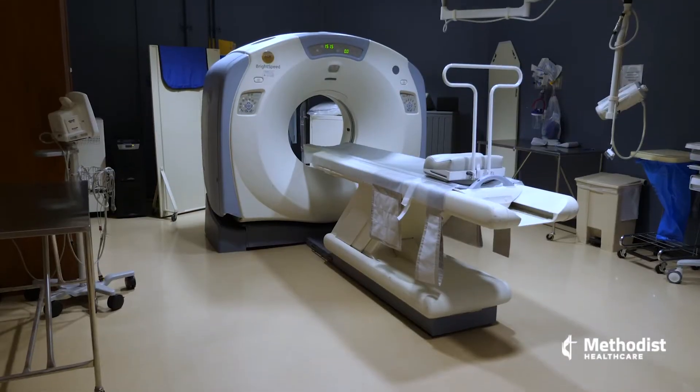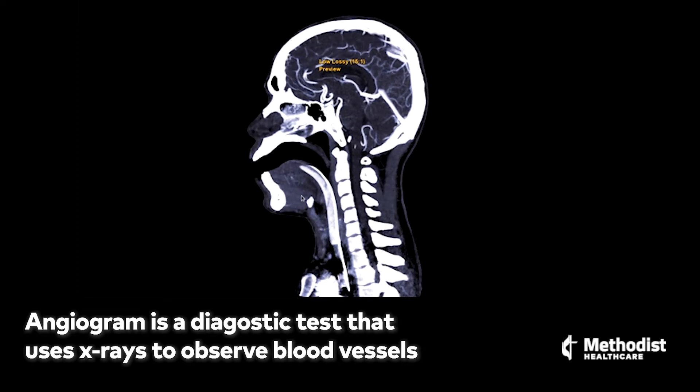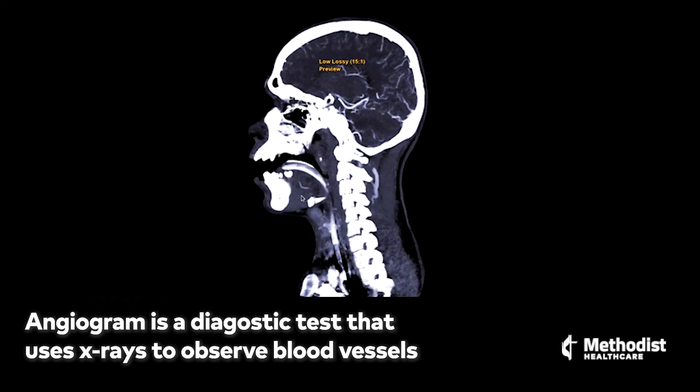If it's a large vessel occlusion, when you come to the emergency room they'll check it with usually a CT angiogram, and they can see if there's evidence that a vessel is blocked. Sometimes they can either dissolve the clot or retrieve the clot and open up the vessel again.